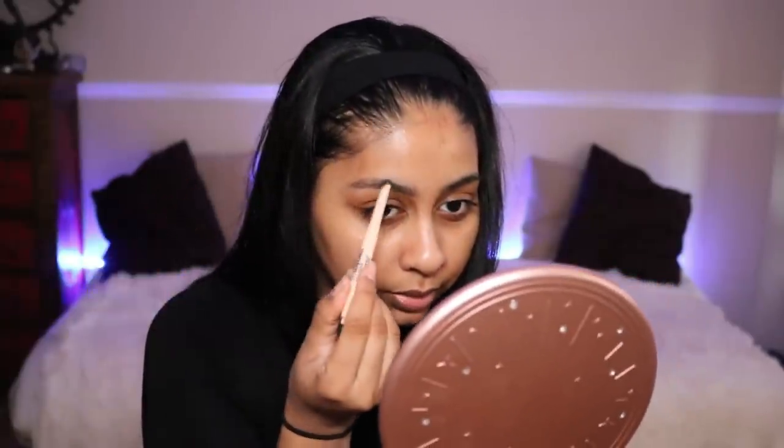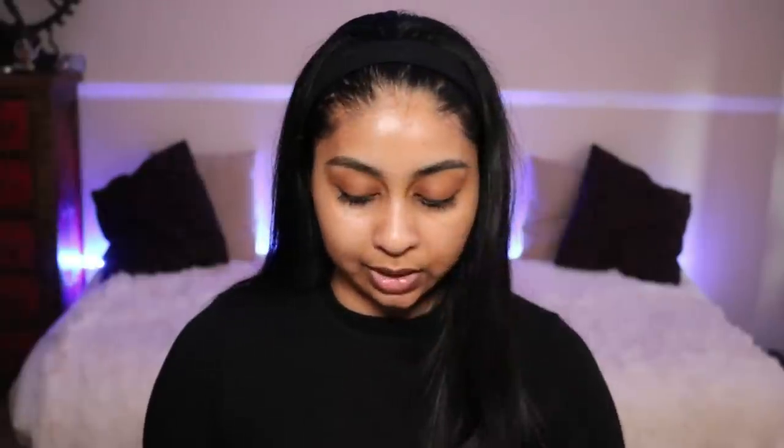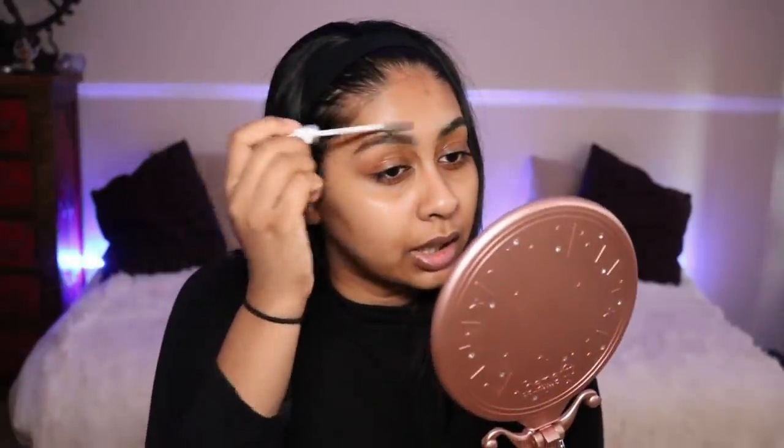I just roughly fill it in and try to be neat with it, because I'm not going to carve around it — who has time for that on a train? Sometimes I'm doing this standing up because it's so packed in the morning. When I'm done with that, I use some Collection clear mascara and just run it through my brows. It actually keeps them in place and gives that bushy, effortless brow look.